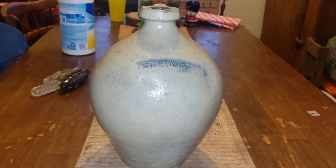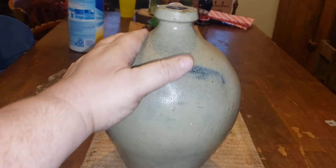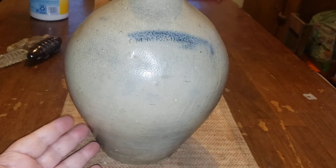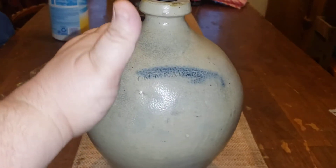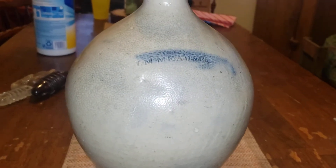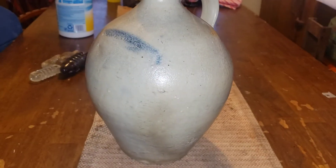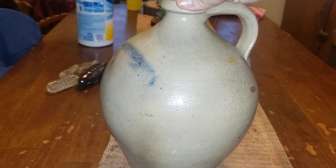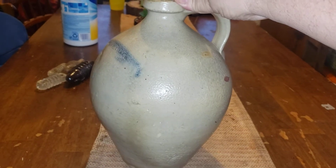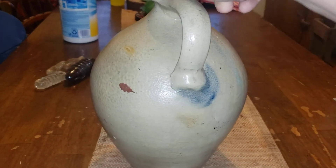It's from Ohio, 1820s to 1830s, and it's called an ovoid jug because of the shape — ovoid is just a fancy word for egg-shaped. If you look at this jug you can see how it's shaped like an egg, whereas the more common jugs — the old moonshine jugs you see for sale everywhere — are pretty common. But this is an uncommon item. In the listings where I looked it up, it says it's rare.